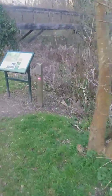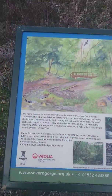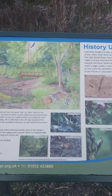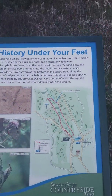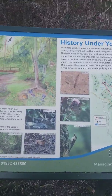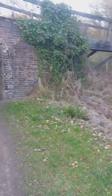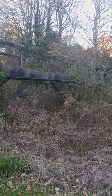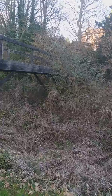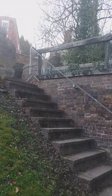Here's the first information board, which tells you all about the history under your feet and in this area. This bridge used to be a cast-iron bridge, I believe, which takes you up to the big open area through the woods. As you can see, it's blocked off.